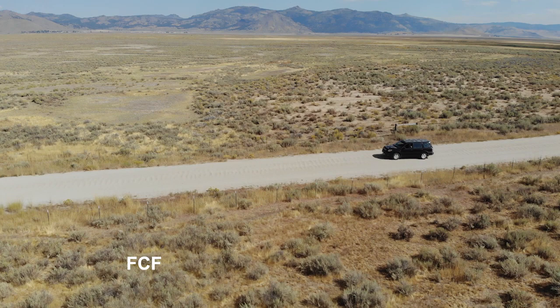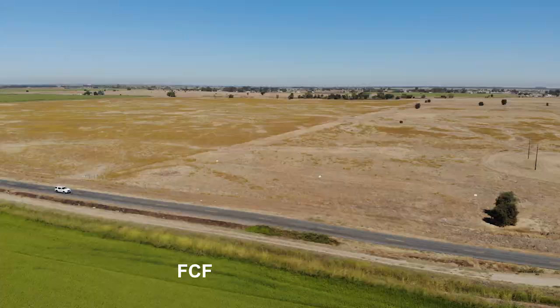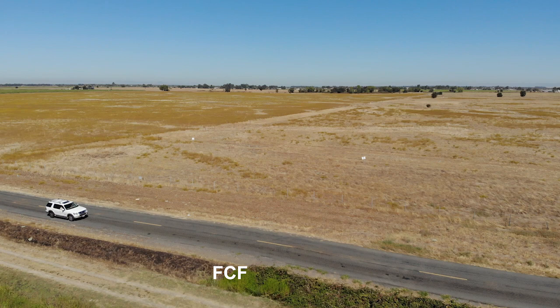I tried these several times by myself and it was just too much to do it all at one time. On my way home, I enlisted the help of my friend Gordon, and he drove his car while I operated the drone controls, and we finally got what I thought was a really nice shot.